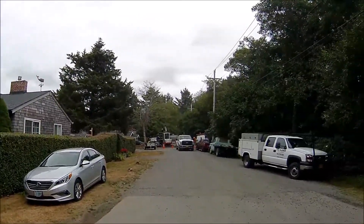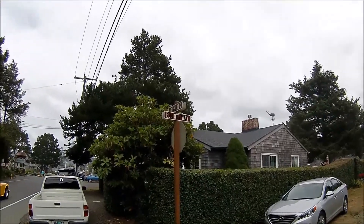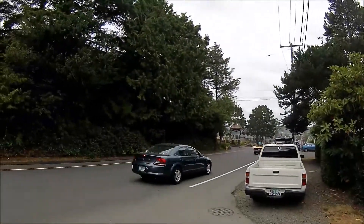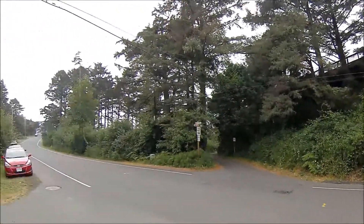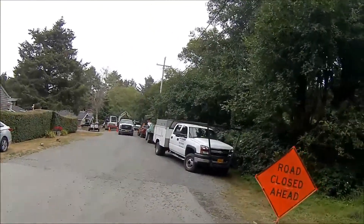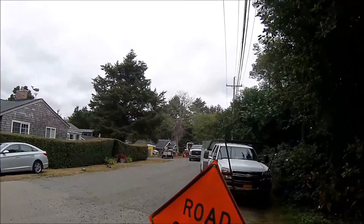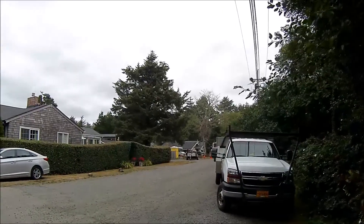It's going to be a port-a-potty review on a construction site over here. This is at Cannon Beach, Oregon. This is off Elliott Way — this is Hemlock Street. They're doing some construction over here. There's a yellow top port-a-potty over there. Let's go over there and see if we can check that one out.